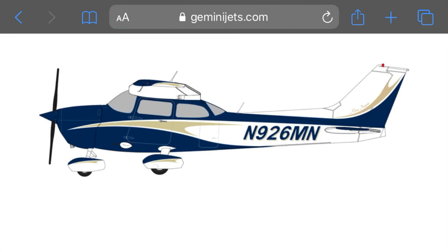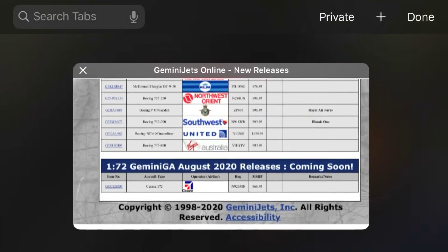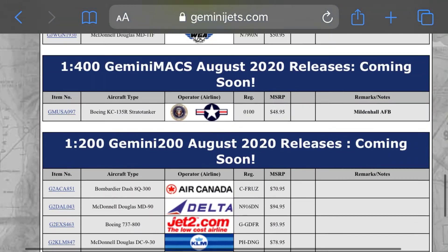Now we're moving on to the 1-72 scale. Oh, that's a cool color scheme. Registration November 926 Mike November — it's either a 6 or an 8, but it was a 6. I have this thing where it says 'recording' and it covers up a couple numbers.